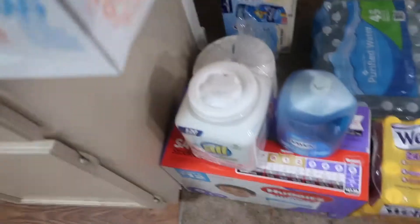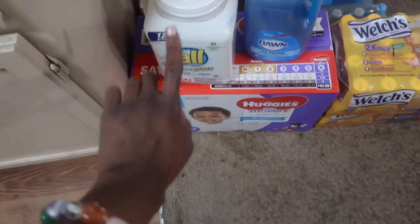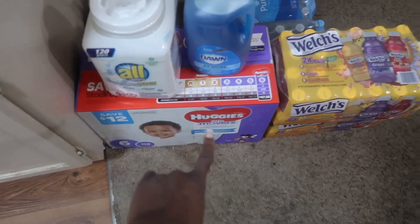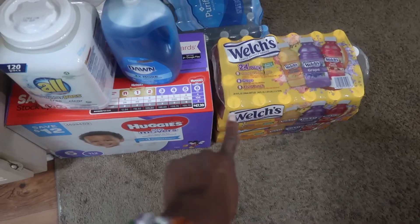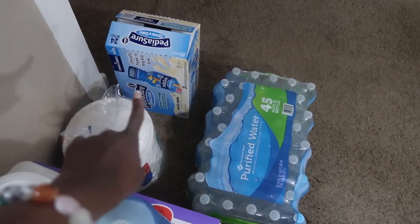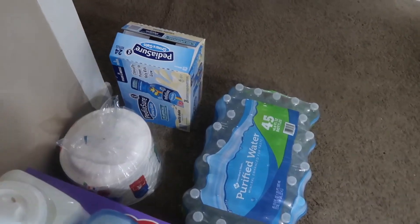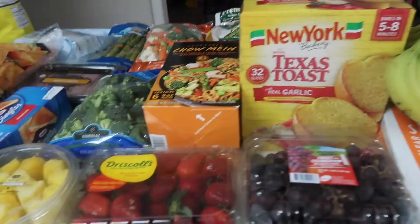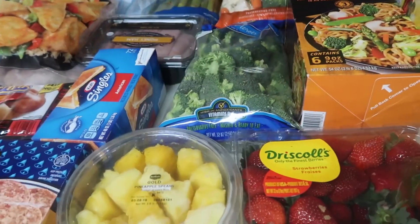We got a silverware pack that has spoons and forks, bananas, a bag of potatoes, washing powder detergent, diapers, two things of Welch's, a case of water, and Pedialyte for the children. That's everything we got from Sam's Club this month.